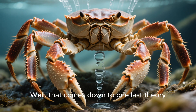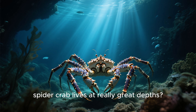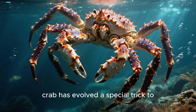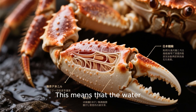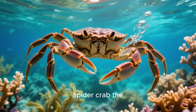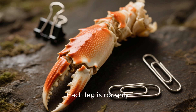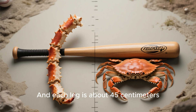But why are their legs so stringy? That comes down to one last theory: hydrostatic pressure. Remember, the Japanese spider crab lives at really great depths, where the water pressure is so intense that it would crush most animals like a soda can. But the Japanese spider crab has evolved a special trick to counteract all that pressure — its legs are essentially hollow tubes filled with fluid. This means that the water pressure pushes against the outside of the tube and the fluid inside pushes back, giving the Japanese spider crab the ability to control its buoyancy and stay upright in some of the most extreme environments on Earth. Each leg is roughly 2 millimeters thick — about the width of two paper clips.